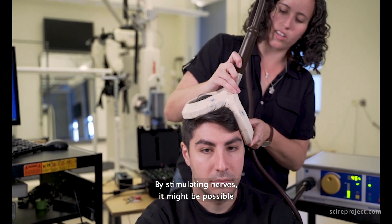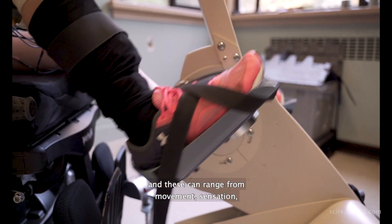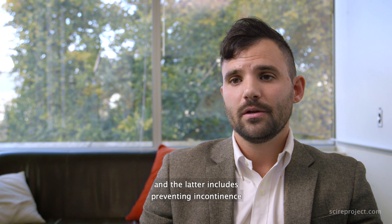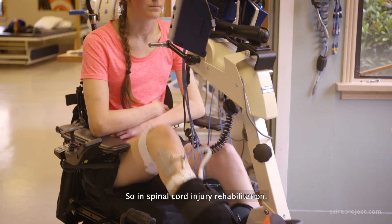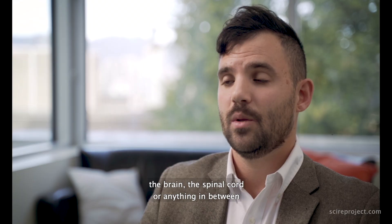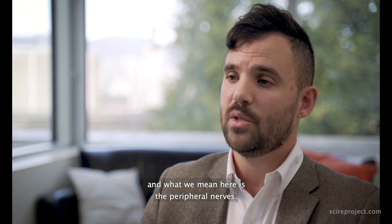By stimulating nerves it might be possible to help improve different body functions, and these can range from movement, sensation, sexual functioning, bowel and bladder function — the latter includes preventing incontinence but also helping with emptying. In spinal cord injury rehabilitation, neuromodulation can be applied in three main areas: the brain, the spinal cord, or anything in between, which includes the peripheral nerves.